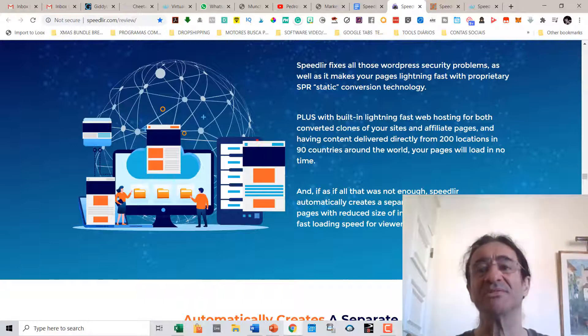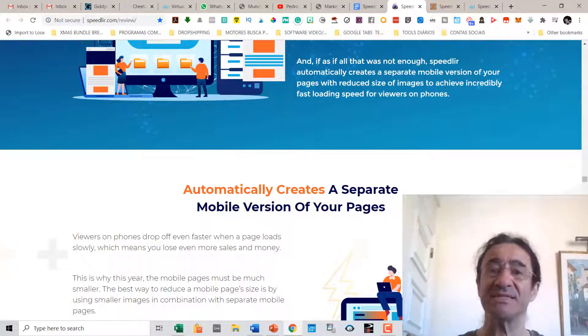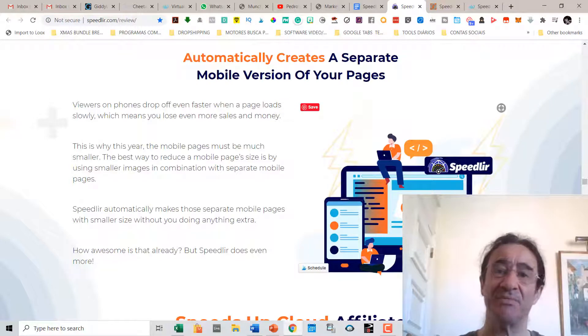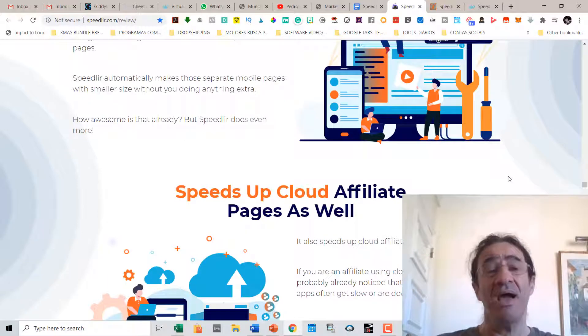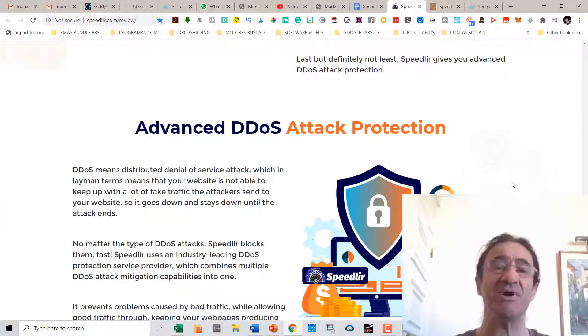Speedway automatically creates a separate mobile version of your pages with reduced image sizes to achieve incredibly fast loading speeds for mobile viewers. A lot of sites people view on mobile are really slow because the images are very large. Speedway handles this automatically — it creates a separate mobile version of your pages without you doing anything extra. Speedway also speeds up cloud affiliate pages.